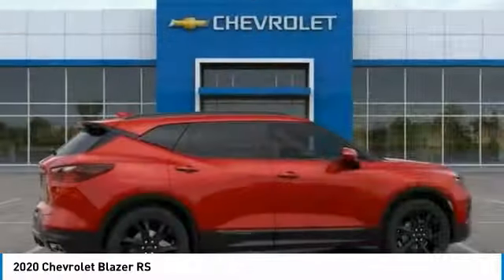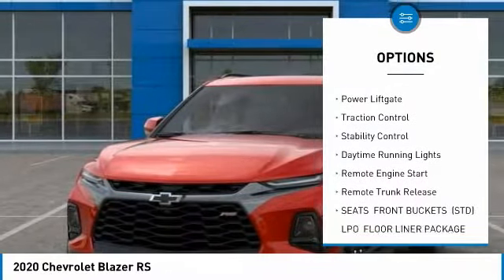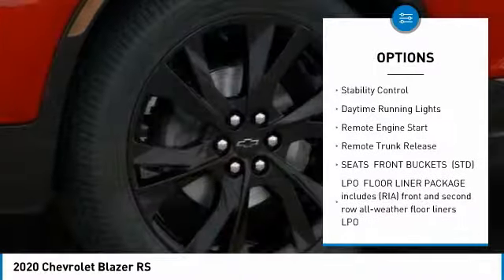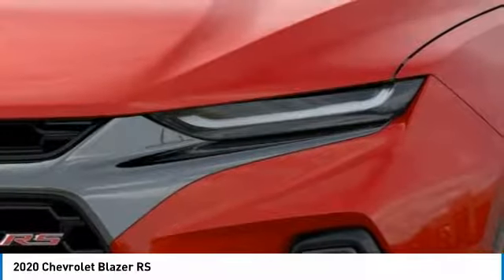Here are some of this vehicle's great options: blind spot monitor, all-wheel drive, heated mirrors, aluminum wheels, power lift gate, traction control, stability control, daytime running lights, and remote engine start.